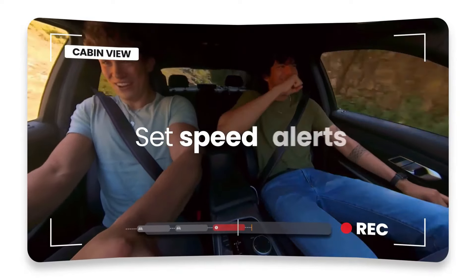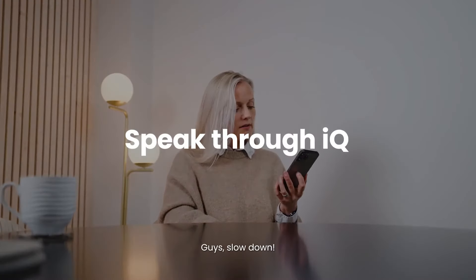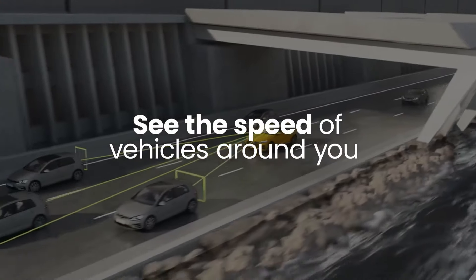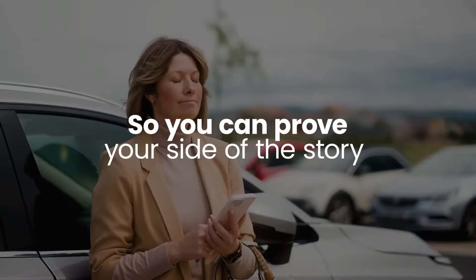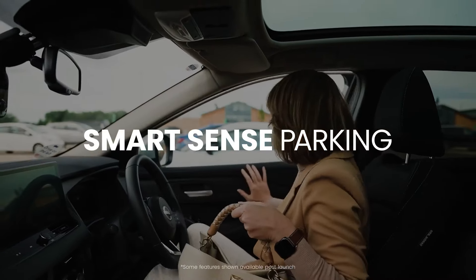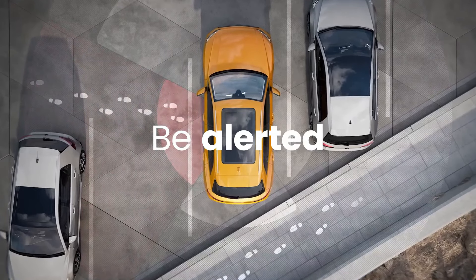The IQ 4K Smart HD Dash Cam incorporates a range of intelligent features, such as Emergency SOS, which can automatically call emergency services in the event of a significant impact or collision. It also includes GPS tracking, providing accurate location and speed data for documenting your routes and providing evidence if needed. The dash cam also features a responsive touchscreen display, making it easy to navigate through settings and review recorded footage directly on the device.